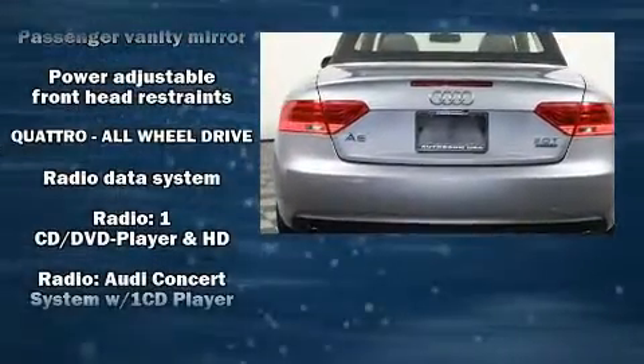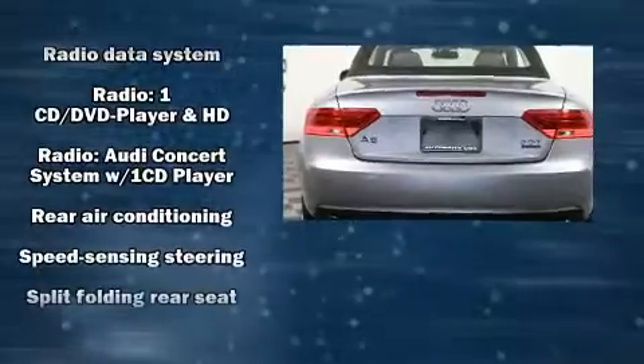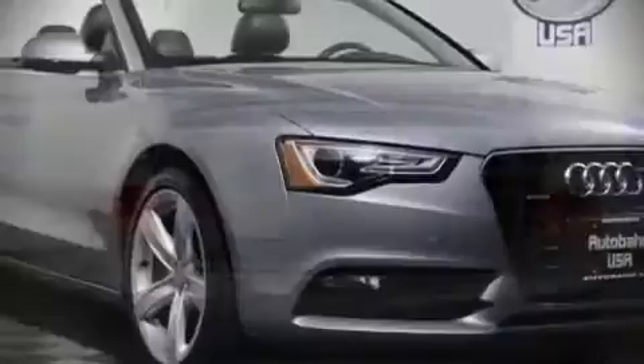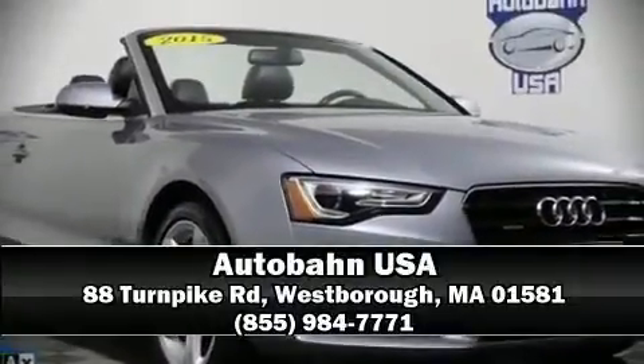It also arrives with a Carfax history report indicating just one previous owner. Our team is professional and we offer a no pressure environment. We are here to help you.